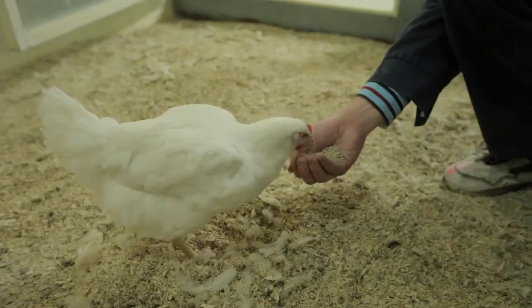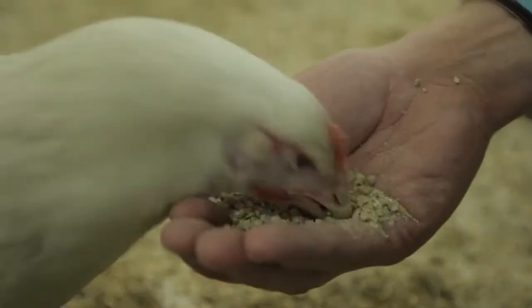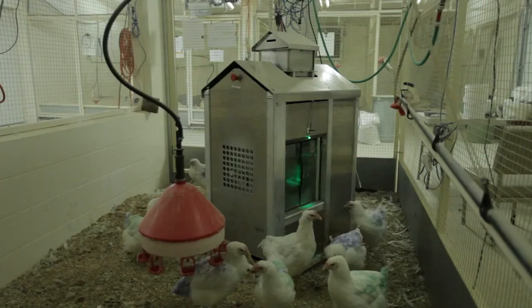With precision feeding, the farmer will be able to listen to the story of each individual bird and respond to her needs. What precision feeding really allows is for the bird to tell their own individual story to the producer, and what this allows is for producers to make better management decisions.